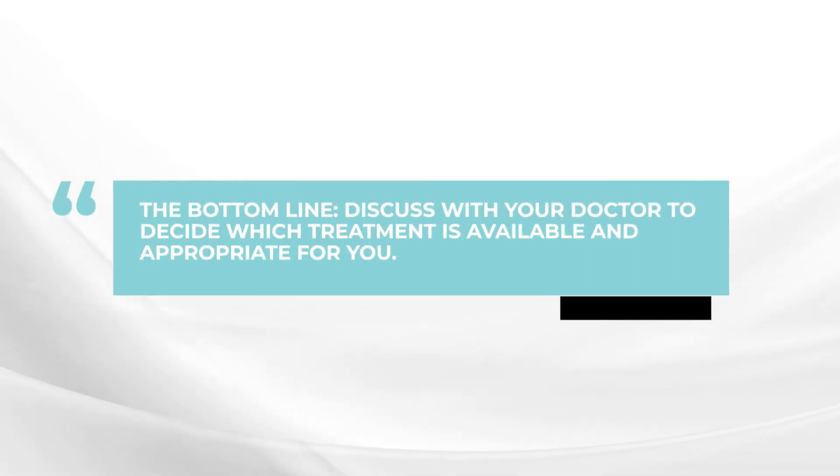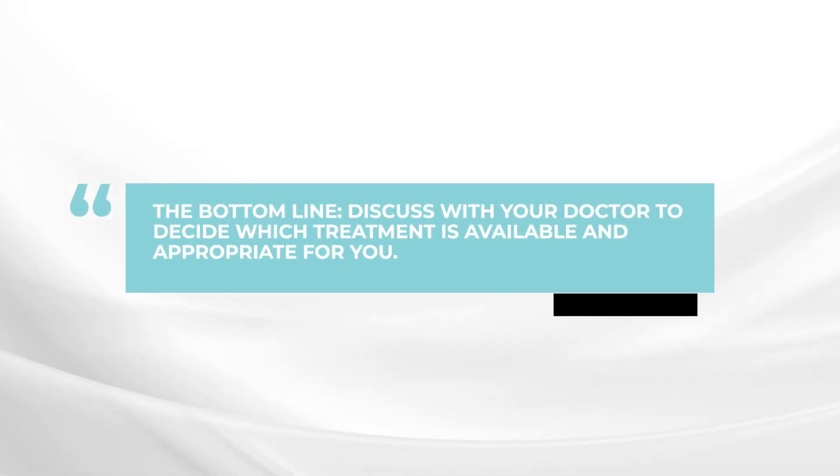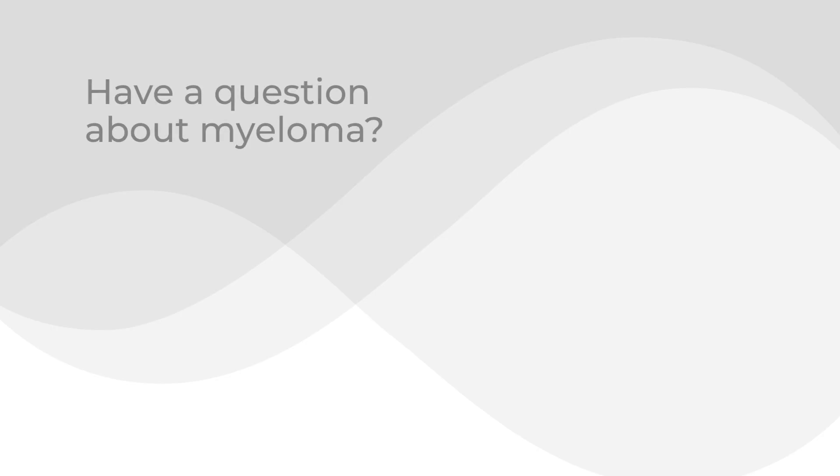The bottom line is that there are very important differences between CAR T-cell therapy and bispecific therapy. Both are very exciting and very active, but there are many important details to discuss with your doctor — to see what is appropriate, what is available, and to have joint decision-making with your doctor.